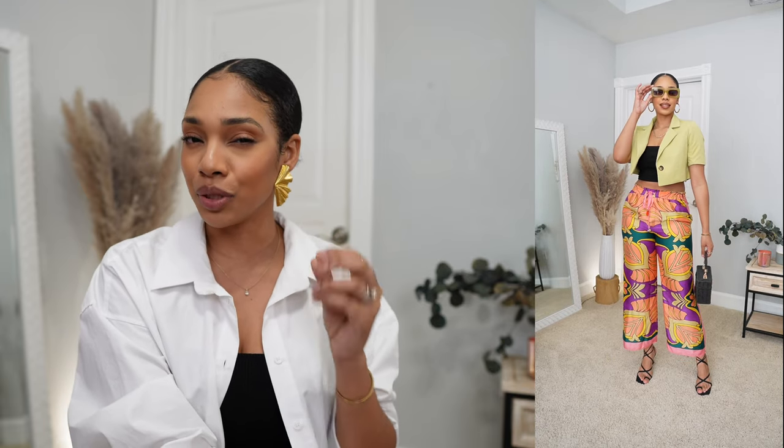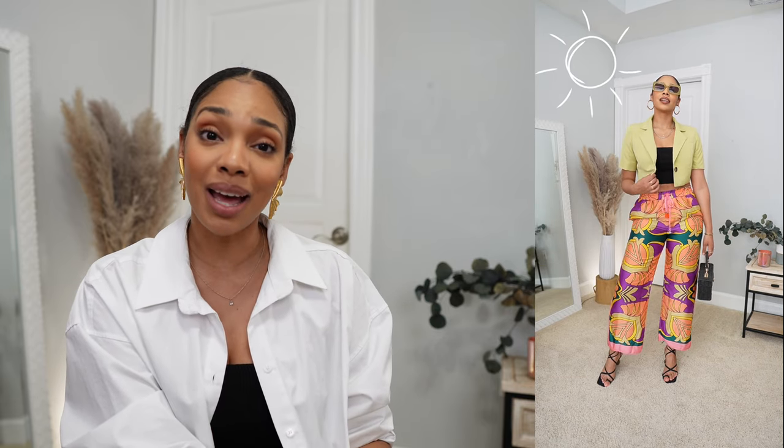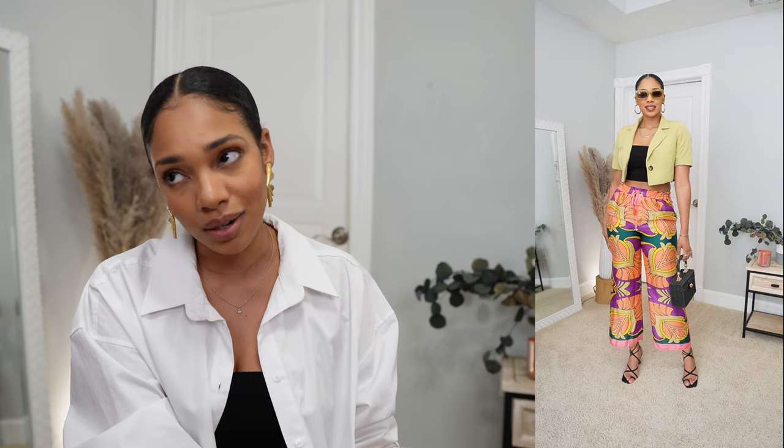I've been thinking about taking these pants back, but they're so cute. I styled this with a cropped blazer in a muted lime green shade from Lulu's — similar to the shade in the pant — and a crop top underneath. The shoes are also from Lulu's, a wooden heel. It's giving summer vibes. Y'all let me know: should I keep these pants and make it work, or are they overpriced? Let me know in the comments.